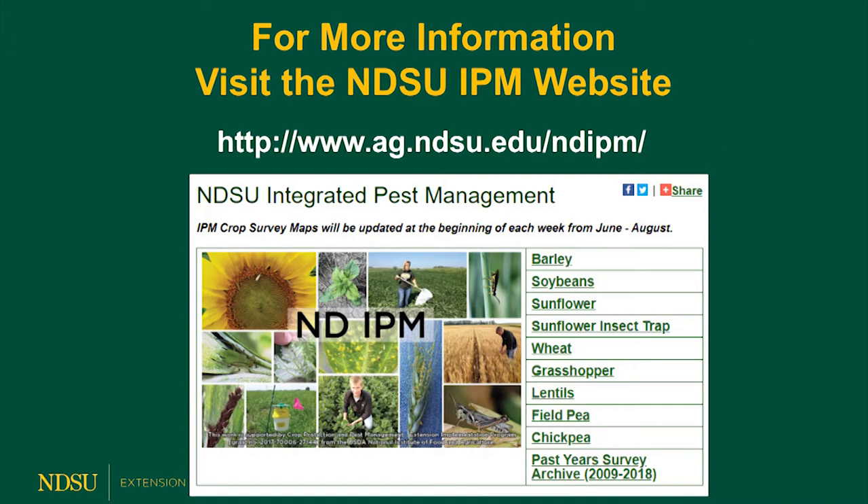So in summary, the IPM crop survey has helped growers make informed decisions about pest management and using pesticides only when necessary and the pests are economic. In addition, our collaboration with the North Dakota Department of Agriculture has enhanced wheat exports of North Dakota into other countries. Thank you, have a good day.